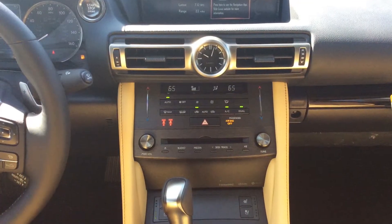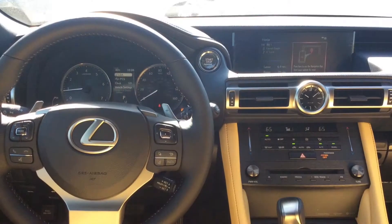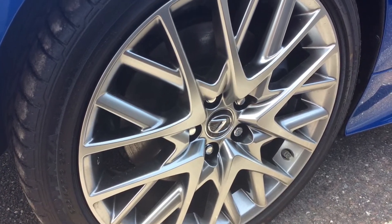this vehicle features upgrades such as heated and ventilated seats, blind spot monitoring and 19 inch alloy wheels. This vehicle is also equipped with Apple CarPlay and Lexus Safety System Plus.